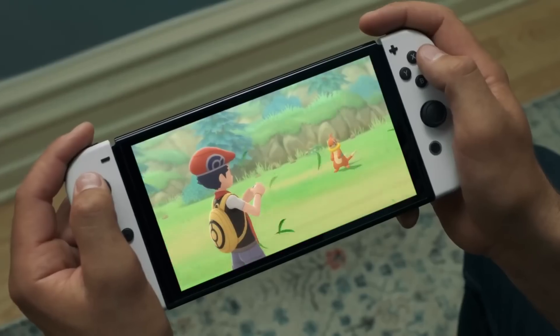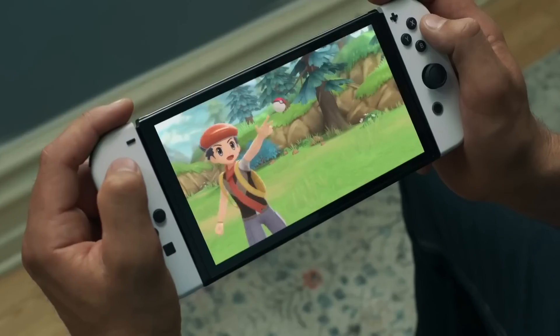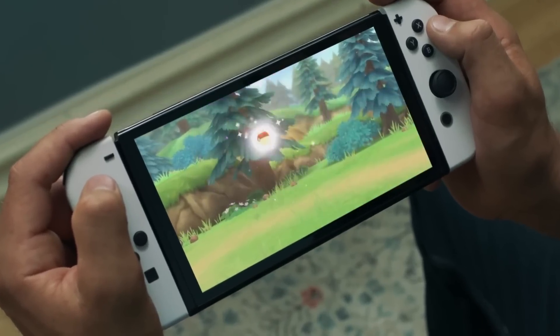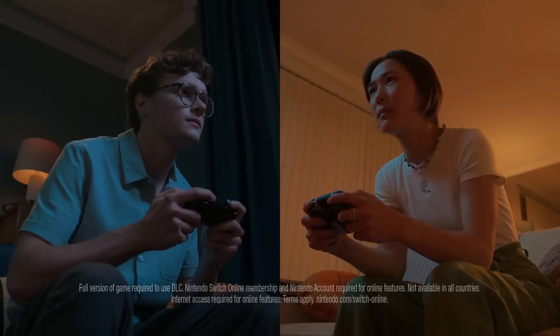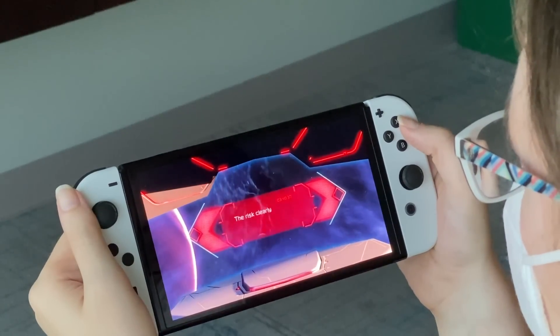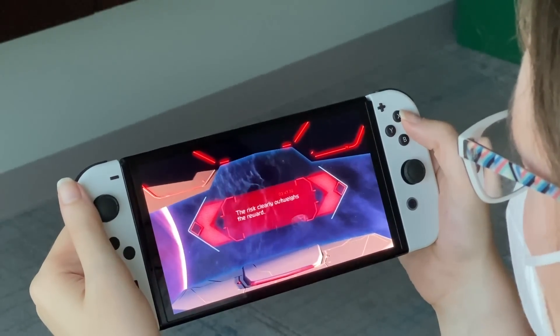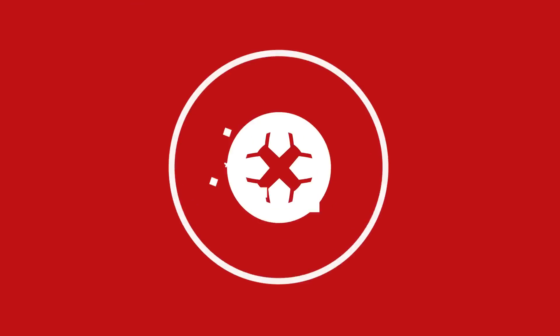If I were buying a Switch for the first time though, this is the version I would want. Expect a more detailed review on IGN very soon. The Nintendo Switch OLED will be out October 8th. There's lots more Switch OLED coverage on the site, as well as our first hands-on preview with Metroid Dread. And for everything you need to know about the rest of the video game world, stick with IGN.